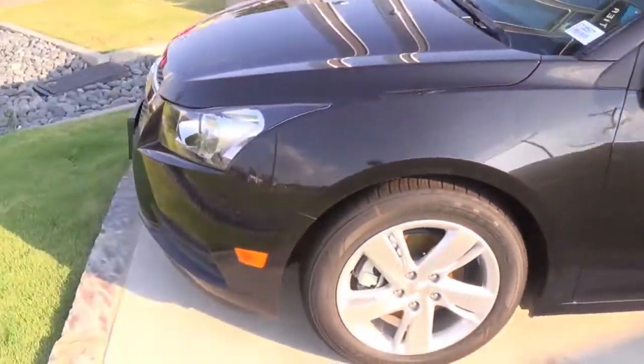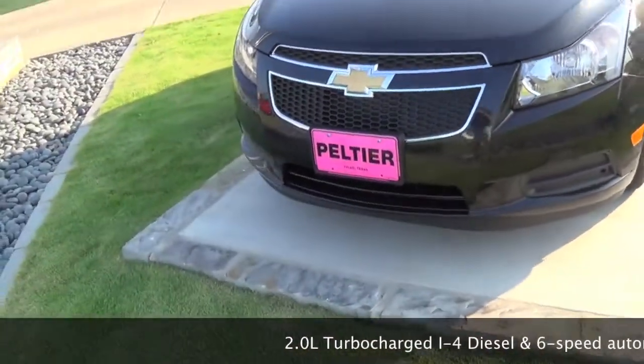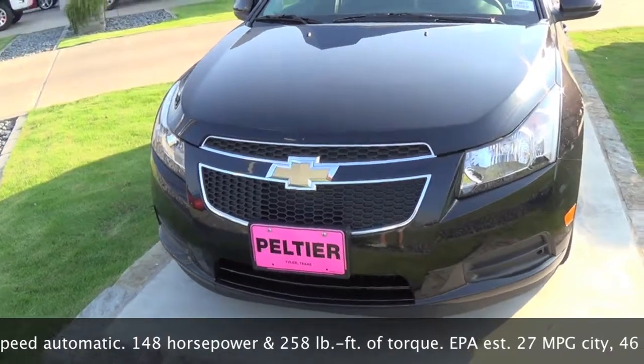The front end still looks basically the same. I've heard that the front end has changed a little bit aerodynamically, but I can't really tell by looking at it.